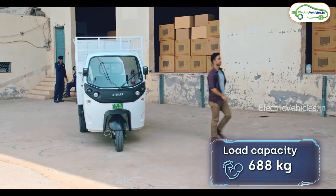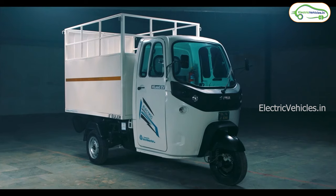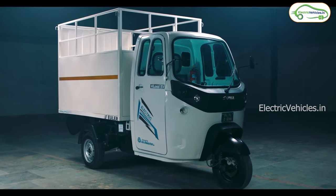Currently, the bookings are open for the vehicle with a payment of 999 rupees on its website. We will provide the link in the description below. Go green, go electric.